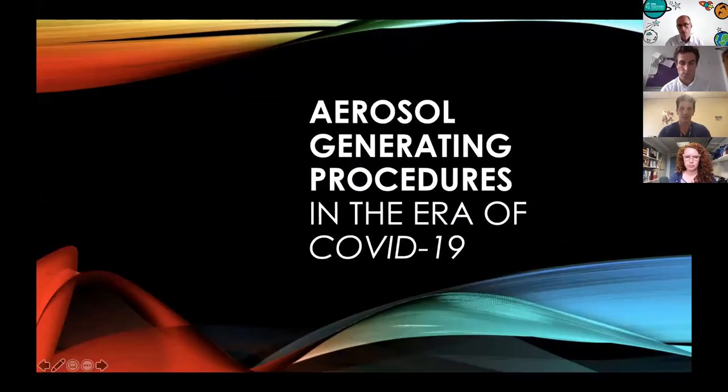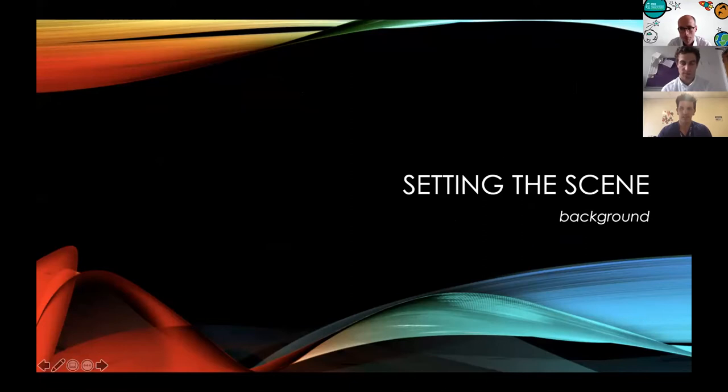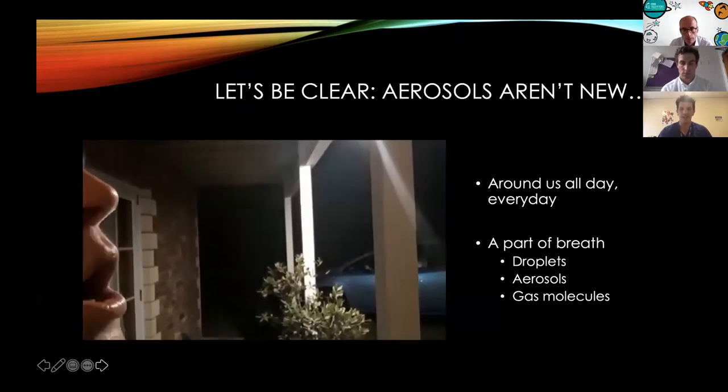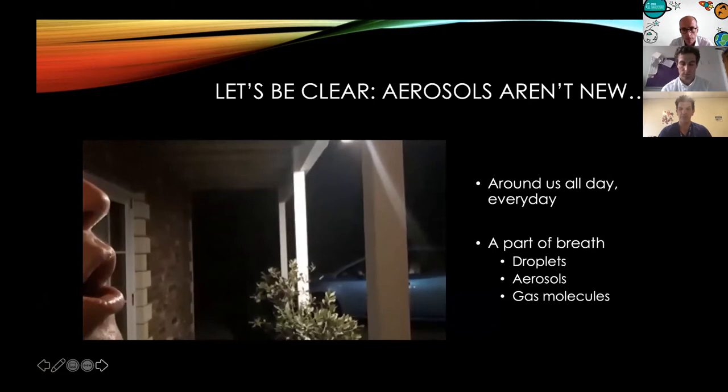We're absolutely delighted to have the opportunity to introduce some of our ongoing work here, looking at aerosol generating procedures, and really to talk about setting the scene — how our group came together to look at this issue. Over the next 30 minutes or so, we're going to take you through some of the science and outline our approach to an issue that few of us had spent much time considering before March, and show some of the evolution of our understanding and collaboration opportunities at GOSH.